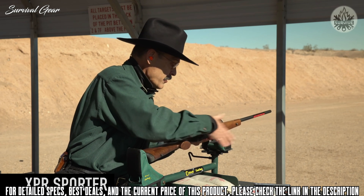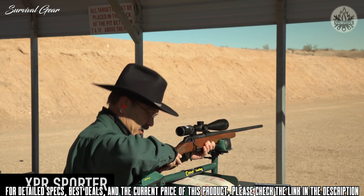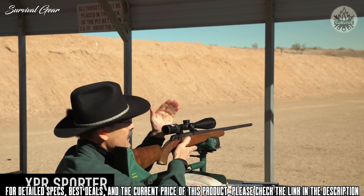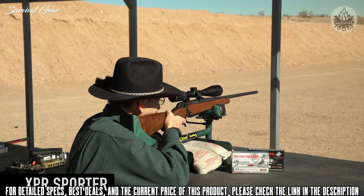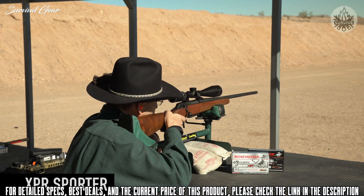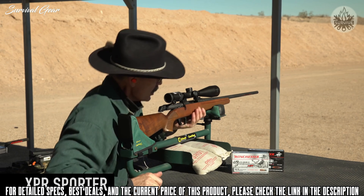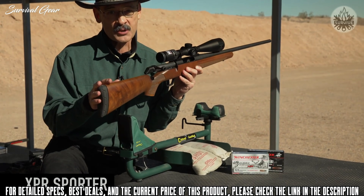I just can't find anything to complain about, except I don't have a walnut one that looks this good yet. Let's see how well it shoots. I shot a little pebble out there about that big at 100 yards — guaranteed. They're actually little orange clay targets. Bingo! That is really sweet. If you're looking for an inexpensive rifle that performs like an expensive one and looks good doing it, check out the Winchester XPR.